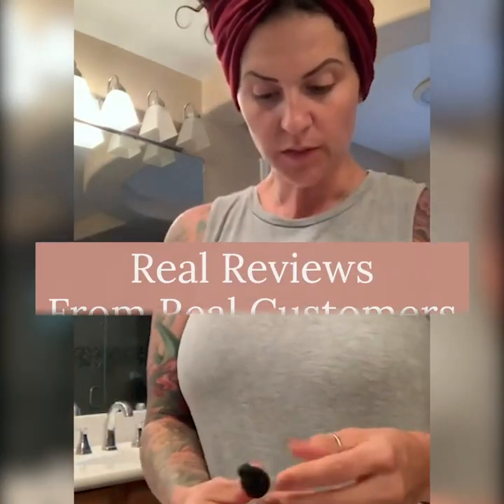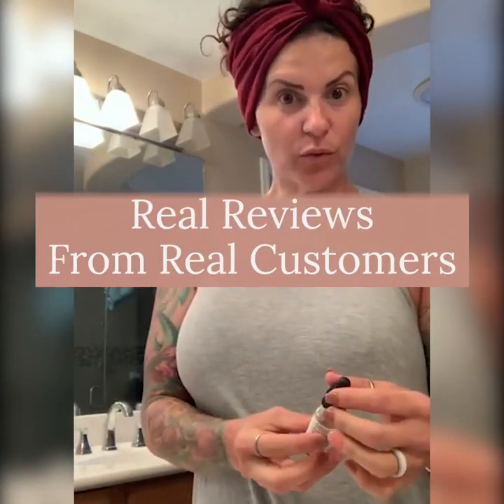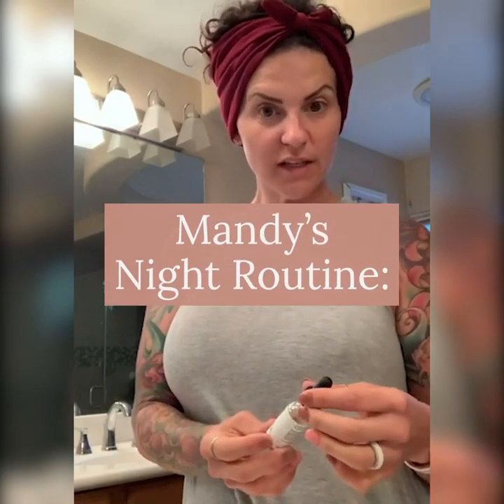Today I'm going to be showing you my evening Bamboo Earth cleansing routine. I got the six-step kit, but I'm only going to be doing five steps because this is what I do every night before I go to bed when I clean my skin.